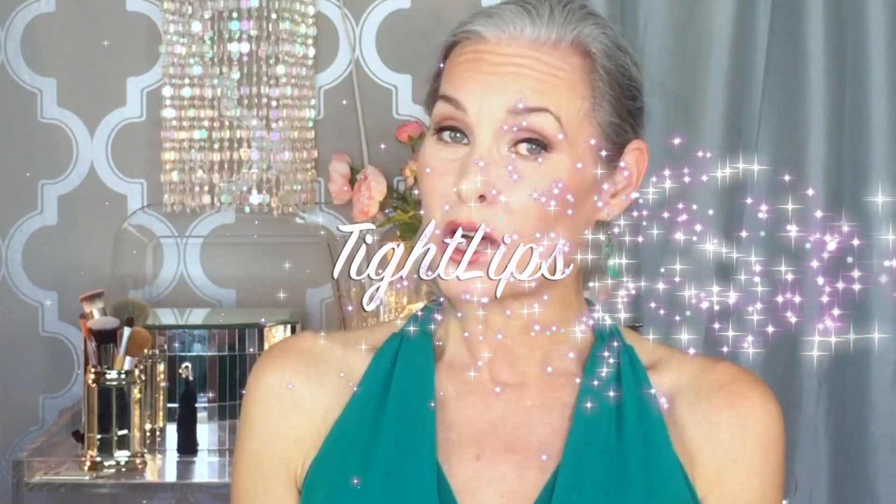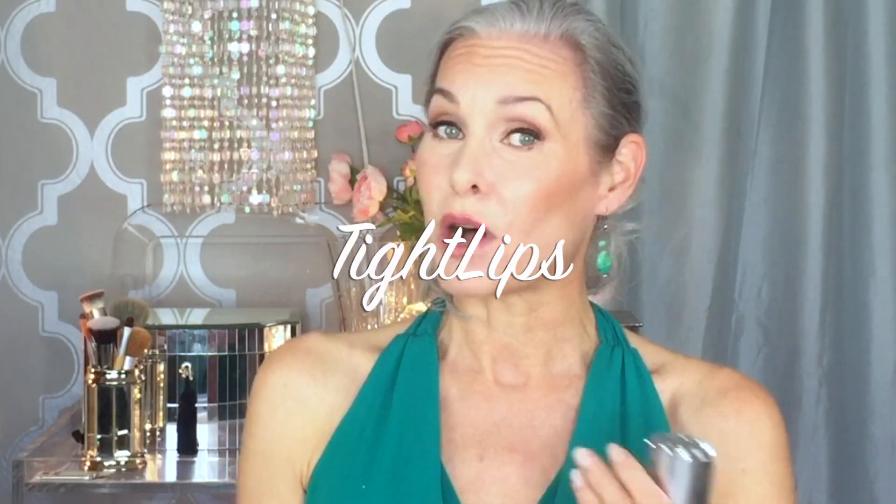Hey guys, my favorite sponsor, Science Serum, is sponsoring this video so that I can tell you about an exciting new product they have. I know you've heard me talk a whole lot about Science Serum, about Tight Eye and Tight Neck, and people have been asking for it and they finally have — you guessed it — Tight Lips.